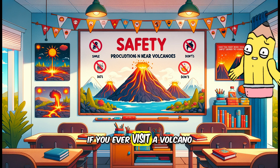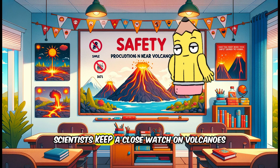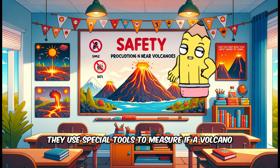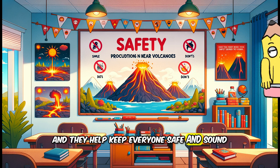If you ever visit a volcano, remember it's important to be safe. Scientists keep a close watch on volcanoes to tell us if it's safe to be near them. They use special tools to measure if a volcano might erupt, and they help keep everyone safe and sound.